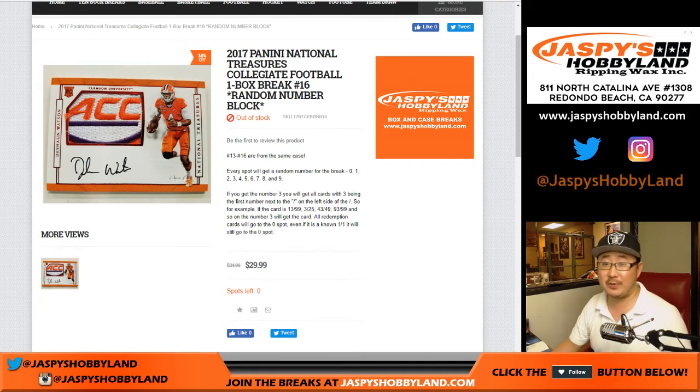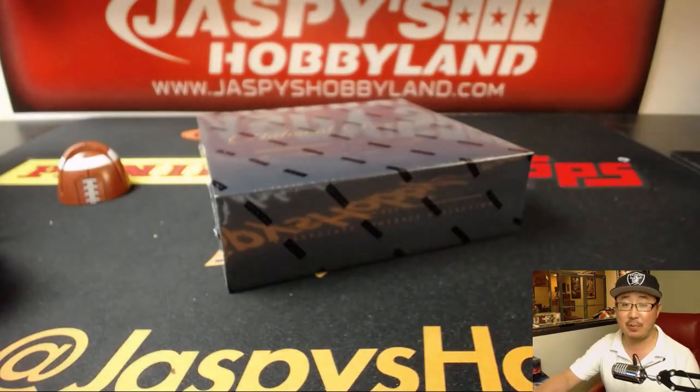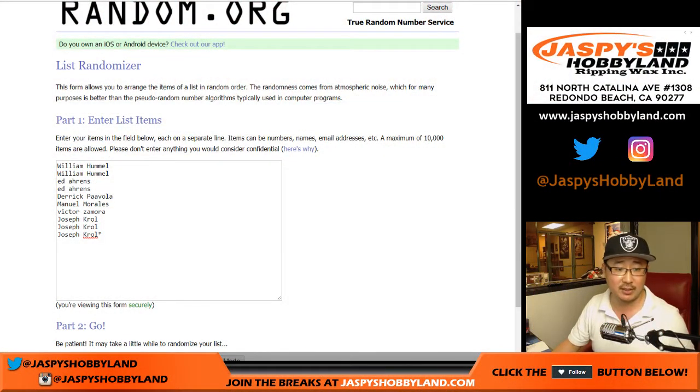Good evening everyone, Joe for Jaspi's Hobbyland doing our last box of this particular case — 2017 Panini National Treasures Collegiate Football, box number 16. We have one more case left, so I posted another one-box break in the store right now at jaspishobbyland.com. But this is break 16, and thank you to these folks for getting into break 16.